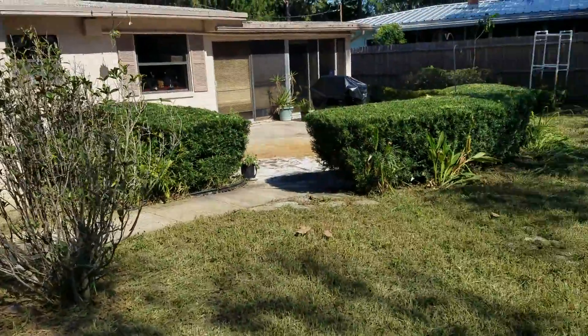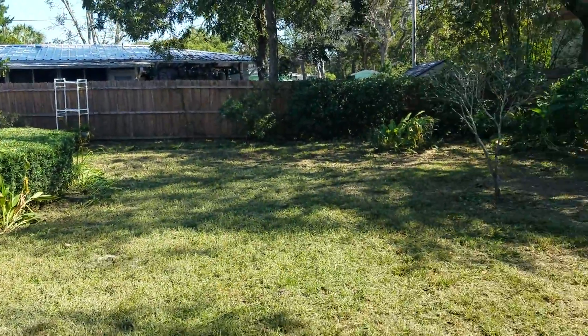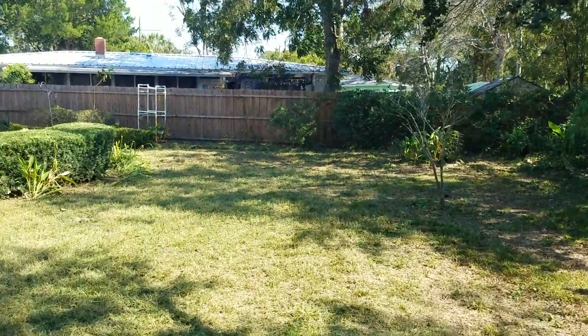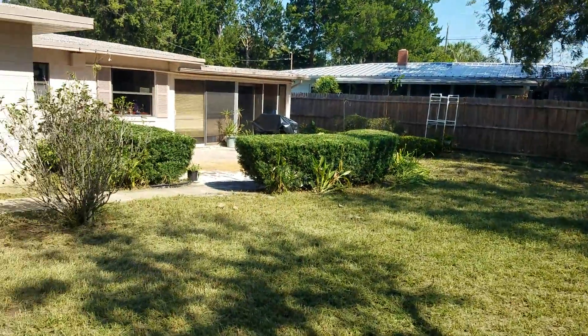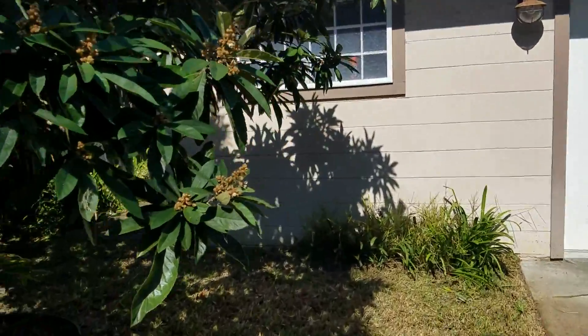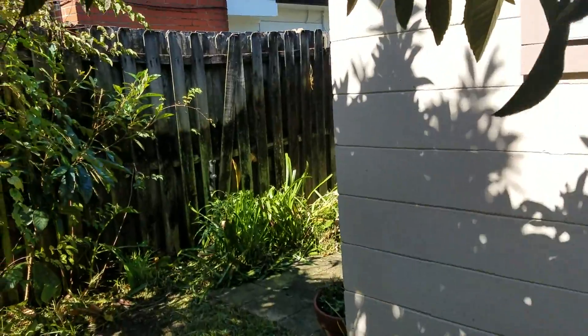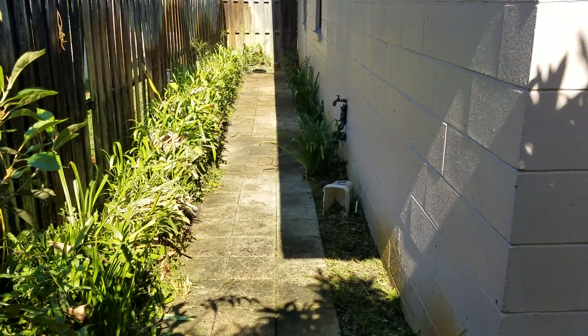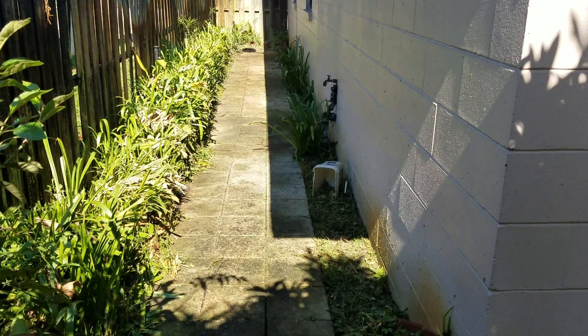Now you can actually use the backyard, which is the reason why this person rented this home — so they can actually enjoy it. That is the good thing about this job: you get to help people enjoy their life. Here's a side area that you couldn't even walk down.